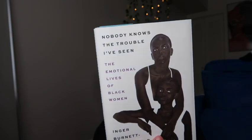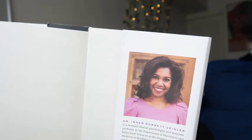This is the next book I'm reading. It's called 'Nobody Knows the Trouble I've Seen' — it's about the emotional lives of Black women. I haven't had a second to read that much, so I'm only on page 30. This one is 233 pages, which I wouldn't say is a long book. From what I've read so far it is very interesting. It's written by a Black woman — she is a doctor — the author's name is Angi Burnett-Zigler.